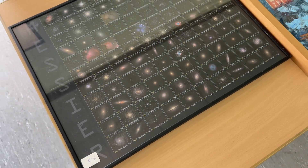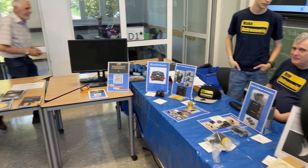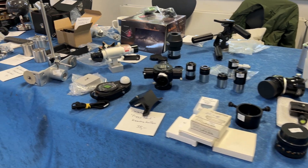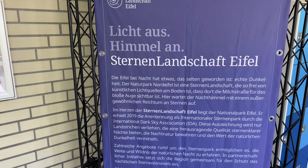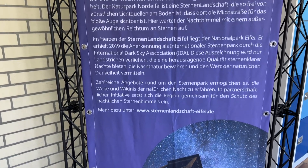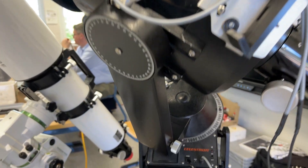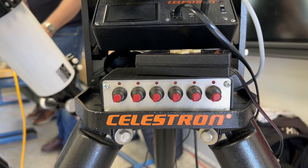I even met a fellow YouTuber here - hey Mario Makaro, also known as Astroino, and his German channel Make Astronomy. The Eiffel area is praised for being the perfect spot to go stargazing - guess where I'll be going on holiday this summer. There are also some creative self-built solutions here. No idea what all these knobs are for.